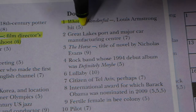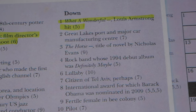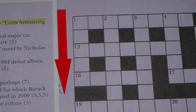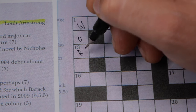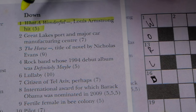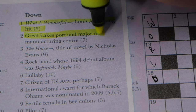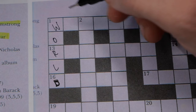Now let's check number one down: 'What a Wonderful World' — obviously the answer is world. W-O-R-L-D. The next one is also down: great lakesport and major car manufacturing center. I'm pretty sure it's Detroit.